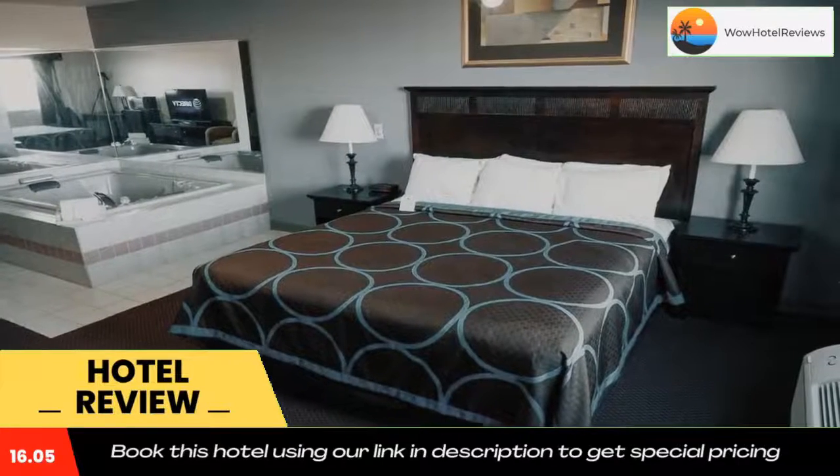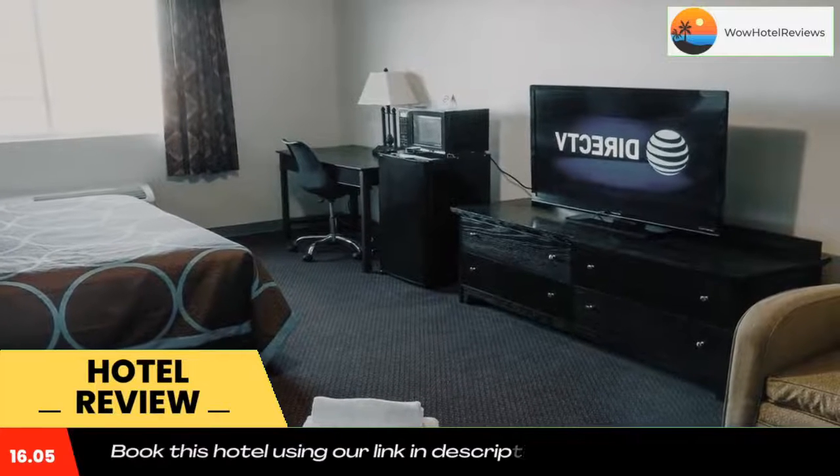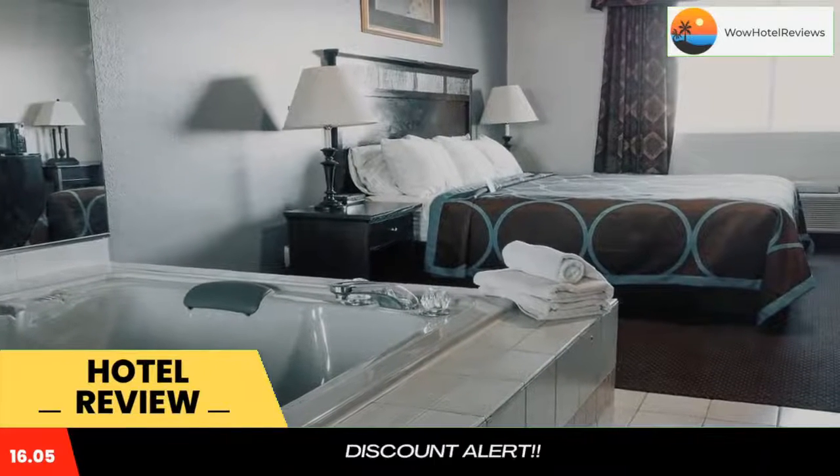Guests of the Cobblestone Inn and Suites Platteville can enjoy the on-site fitness room. Vending machines and 24-hour reception are available. Complimentary coffee service is available in the lobby 24 hours a day. The Jameson Rollo Museum is five minutes' drive from the inn.